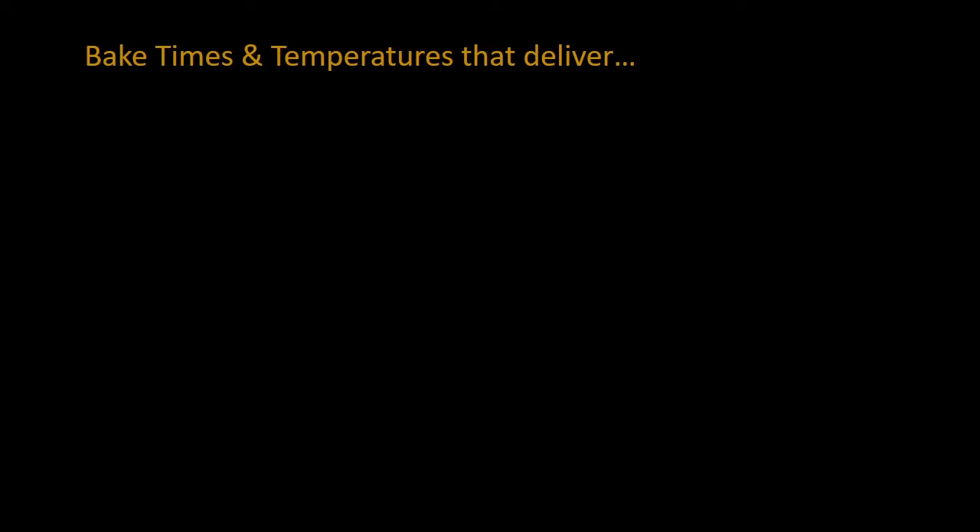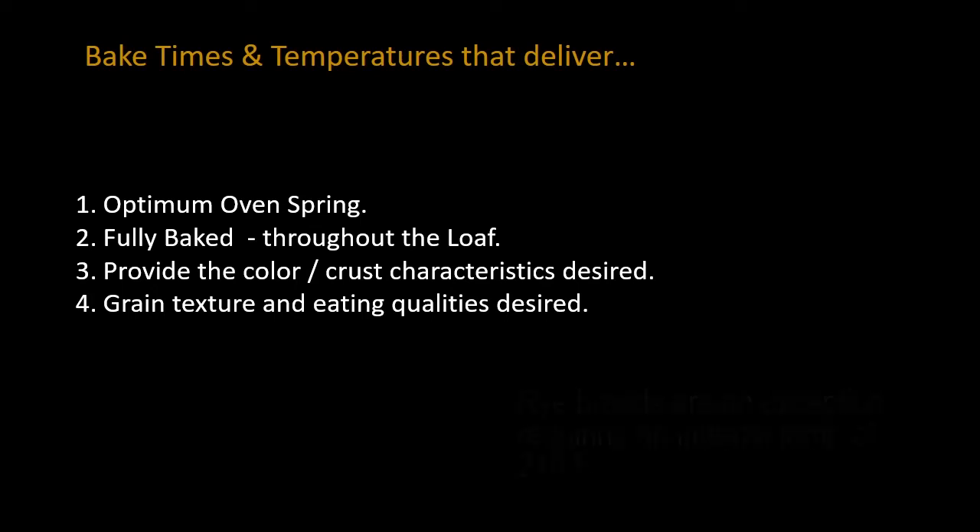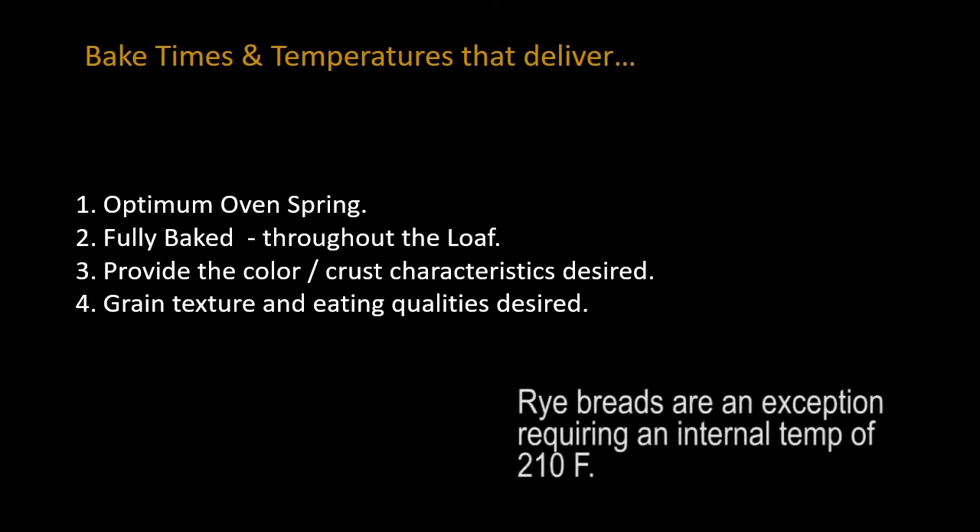So what is the perfect baked time and temperature? One that delivers optimum oven spring, fully bakes your product in the time allotted all the way throughout the loaf, provides the color and crust characteristics that you want, and of course the grain texture and eating qualities that you desire.